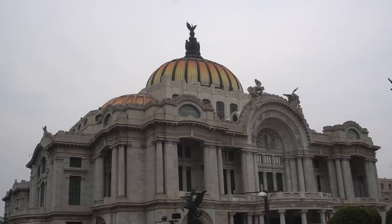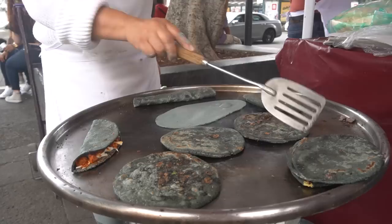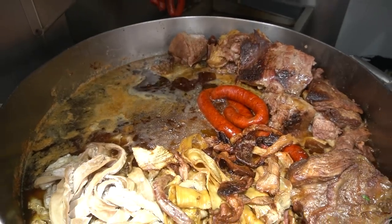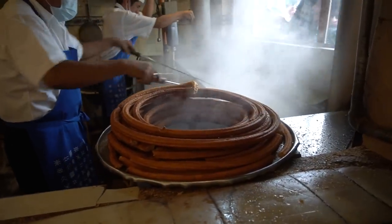We're in Mexico City on a short layover before we head to Oaxaca, and believe it or not, we're pretty hungry. So today we're gonna check out my favorite place for quesadillas in the city, we're gonna hit up Greg's favorite street tacos, and we're gonna finish up with some delicious churros. I can't wait. Hope you guys are hungry. Let's get to eatin'.